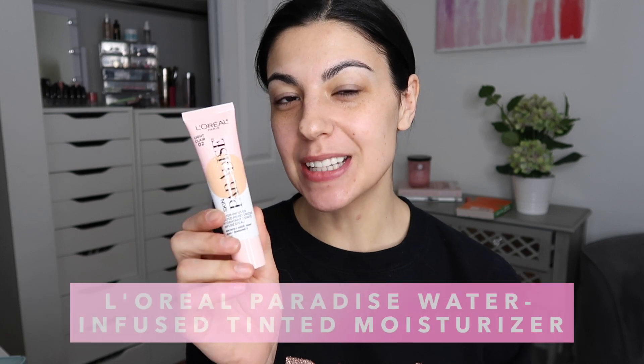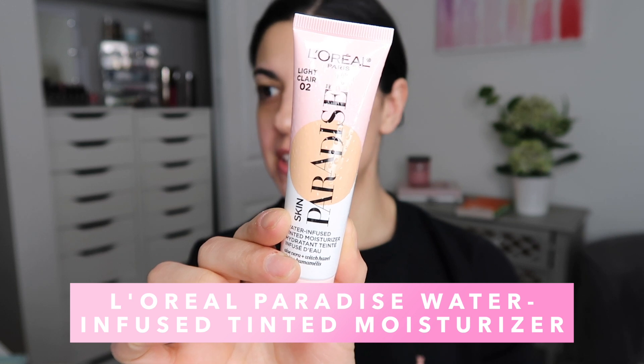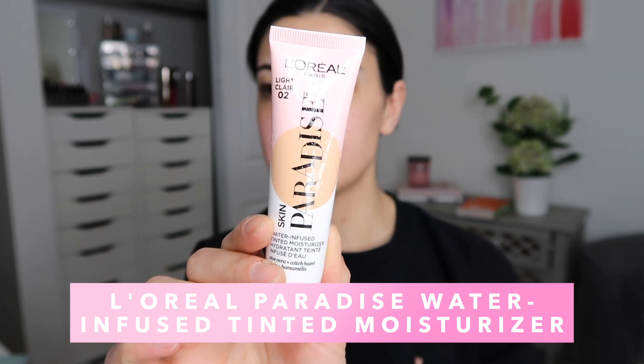I'm so excited — I haven't done a review in a while, it's been like a week. Today we are chatting about this product right here: the L'Oreal Water Infused Tinted Moisturizer. It is part of their Paradise Collection. If you've followed me for a while, you know I love a light coverage product — tinted moisturizer, BB cream, light coverage foundation. I love a full glam, but these are amazing for everyday purposes, weekends, casual stuff, especially since the pandemic.